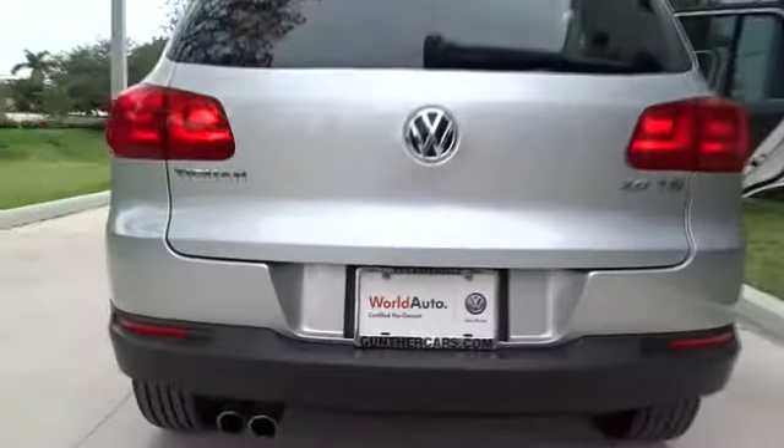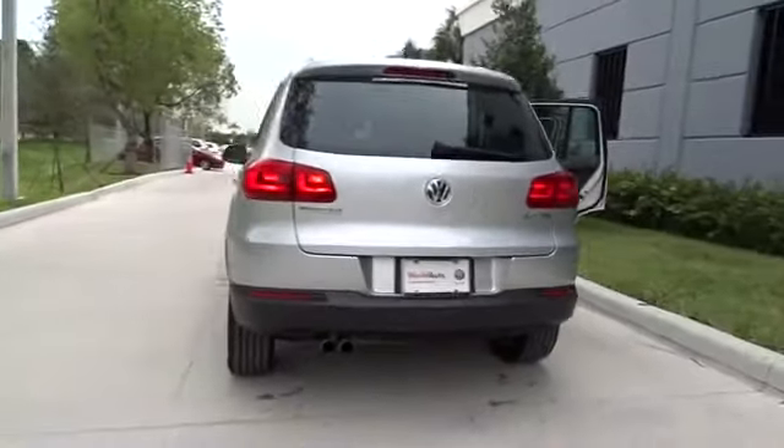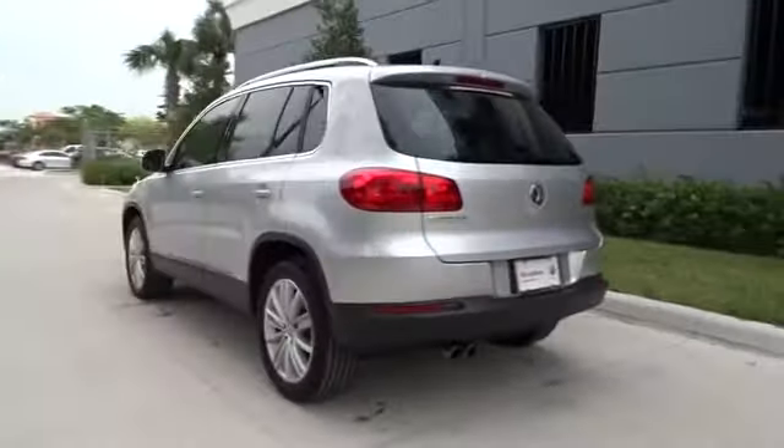2012 Tiguan. With Volkswagen Tiguan, it's good to be turbo. Turbo with class.